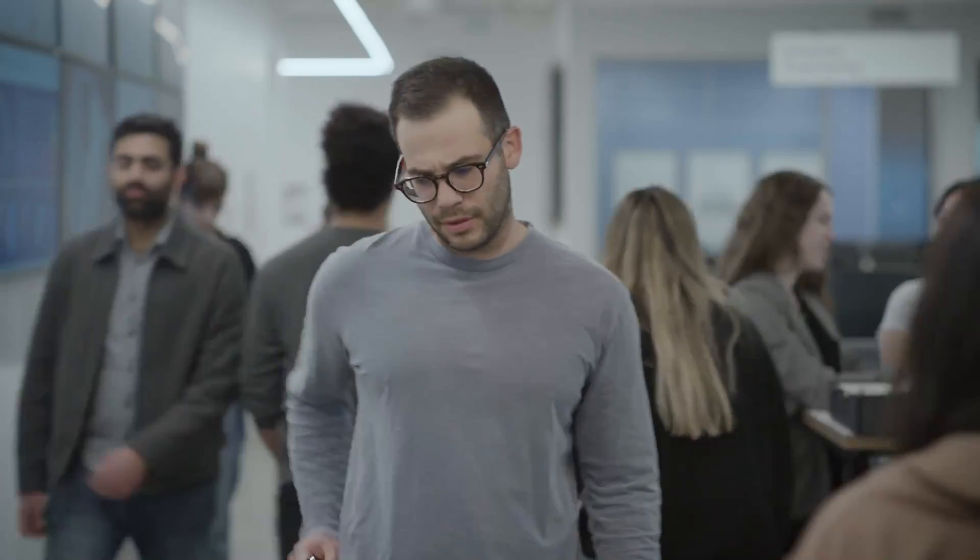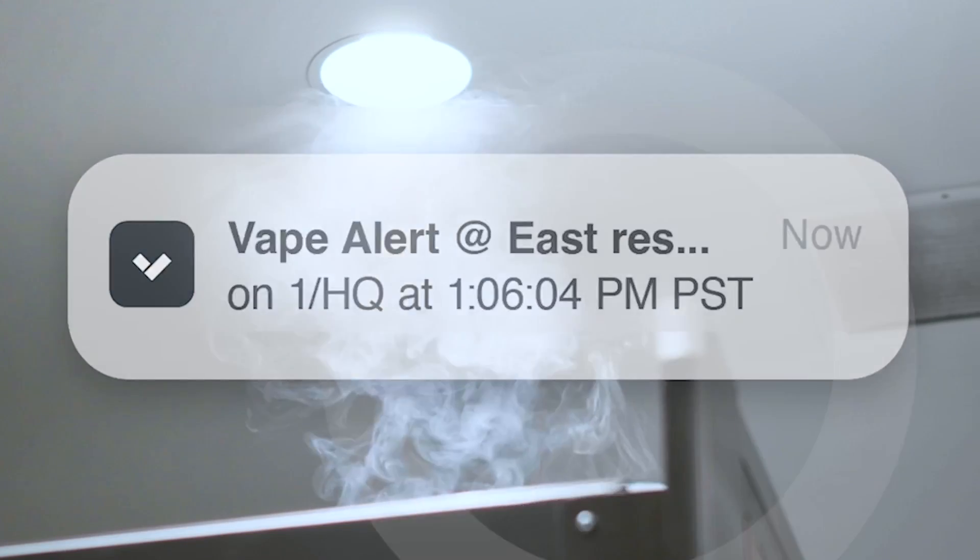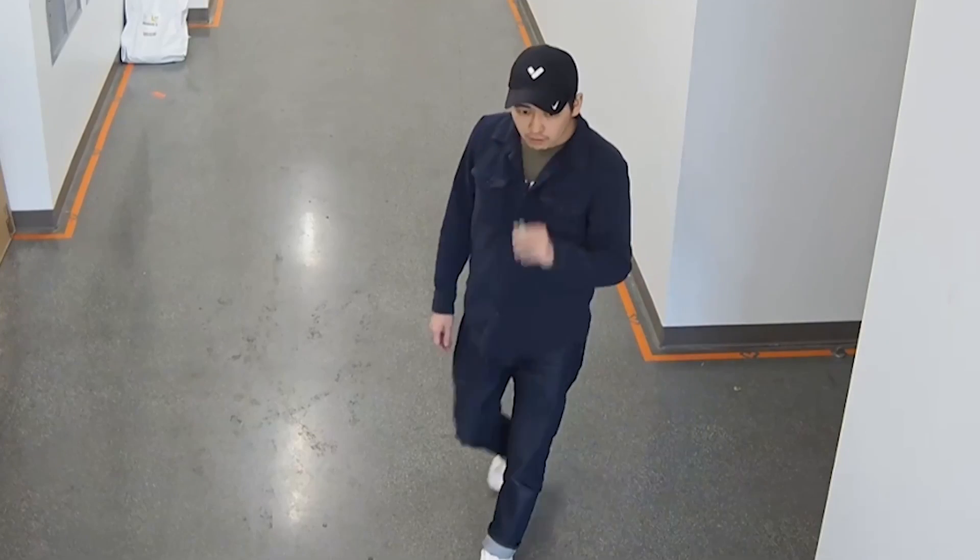To stay on top of vaping events, you can send alerts to your mobile phone or review trends across sites and devices in our Alert Analytics tab.